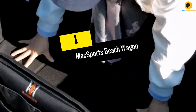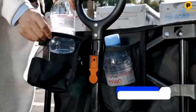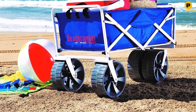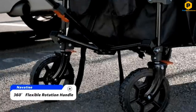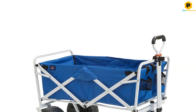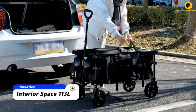Finally at number one we have the Mac Sports beach wagon. Mac Sports, the foremost collapsible furniture manufacturer globally, introduces its exceptional collapsible beach wagon. Renowned for reliability, it redefines gear transport for memorable outings. Designed for diverse scenarios, it shines not only at the beach but also during camping, gardening, outdoor events, and shopping, and with quick assembly it accommodates loads up to 150 lbs.